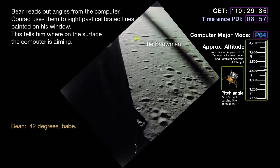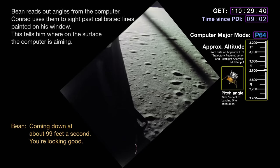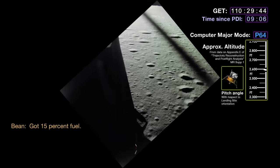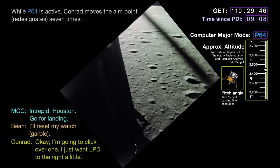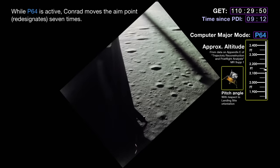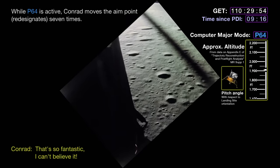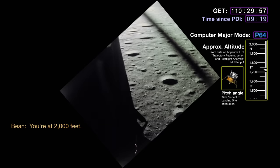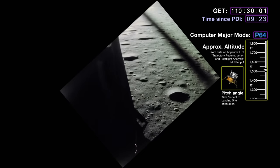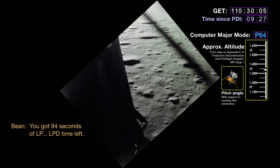Forty-two degrees. Just keep talking — ride it in. We're passing 3,500, coming down at about 99 feet a second. You're looking good. Got 15% fuel. Go for landing. I just want LPD to the right a little. Forty degrees LPD, Pete. Forty degrees — that's so fantastic, I can't believe it. You're at 2,000 feet. The boys on the ground do okay — 1,800 feet up. 39 degrees. You got 94 seconds.